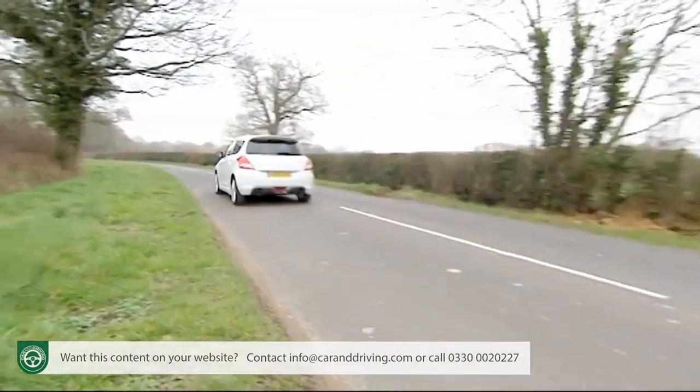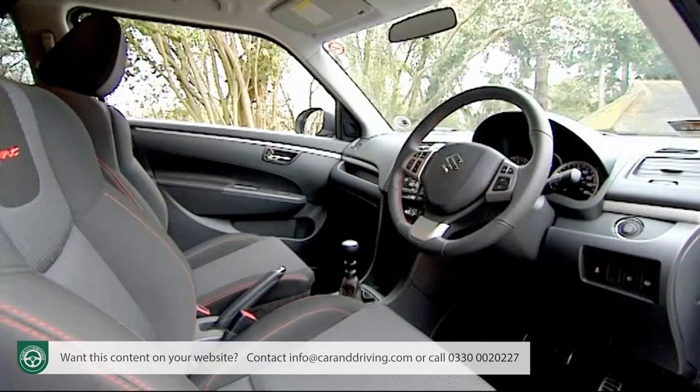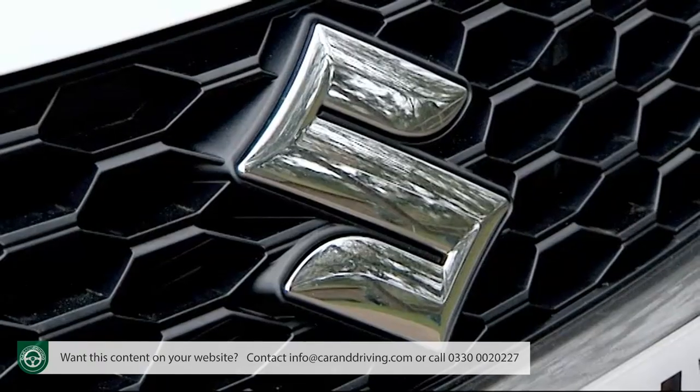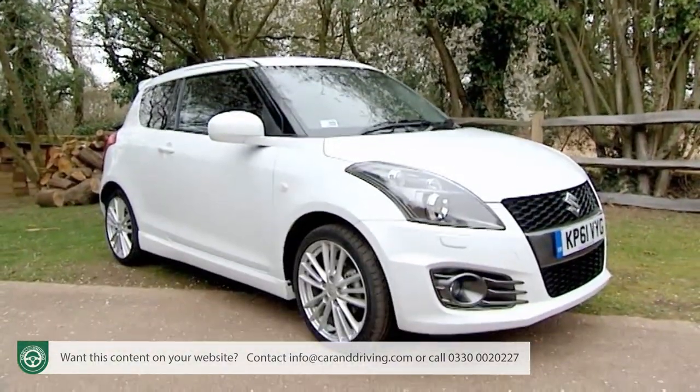Few potential buyers know this, so the idea with this third generation model is to widen its appeal with a smarter interior, lower running costs, a little more grunt and even sharper handling. For all that, it'll still be a well-kept secret in this segment, but one loyal buyers will enjoy hugely.